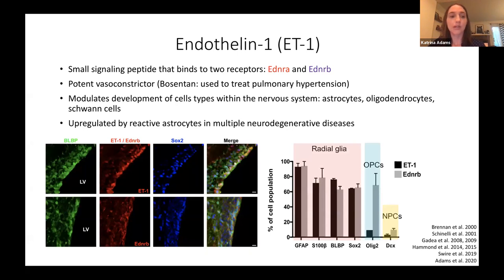One of the first things I did was look at the expression of endothelin-1 and its receptors in the SVZ using immunohistochemistry. I found that radial glia or neural stem cells are expressing both the endothelin ligand and the endothelin receptor. Oligodendrocyte progenitor cells, or OPCs, are expressing only the receptor. And neuronal progenitor cells, or NPCs, are not expressing either the ligand or the receptor. Based on this expression profile, I hypothesize that endothelin-1 is regulating glial development in the postnatal SVZ.